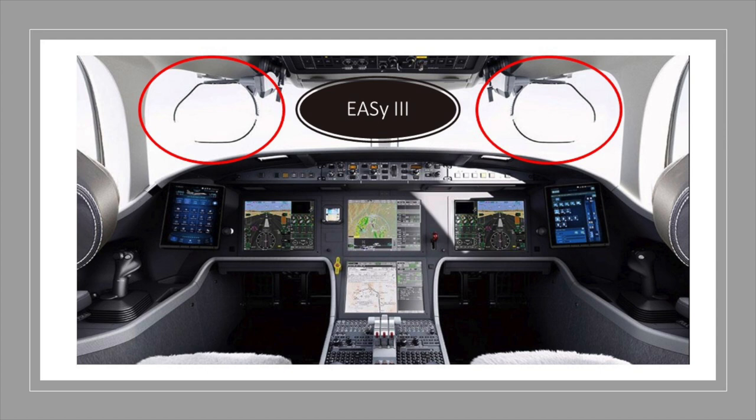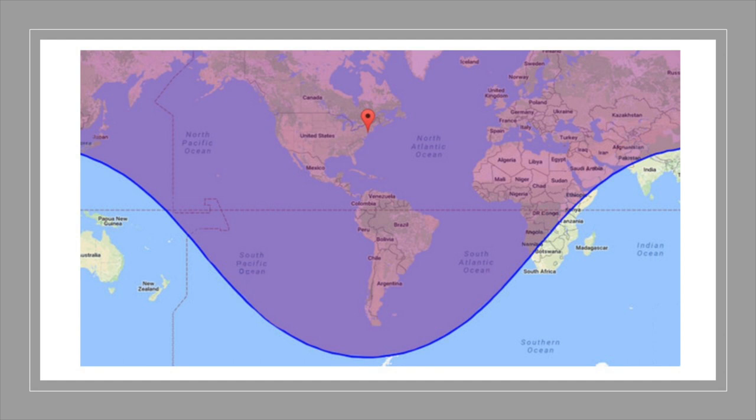One of the more expensive options offered on the 8X — and a first for business jets — is pilot and co-pilot HUD EVS. When you put all these things together: additional fuel, modified winglets, reduced wing weight, EASy 3 avionics, as well as more fuel-efficient and powerful Pratt & Whitney 307D engines, the 8X has about 800 miles more range, bringing it to just under 6,500 nautical miles, placing it clearly in the ultra-long-range business jet category.